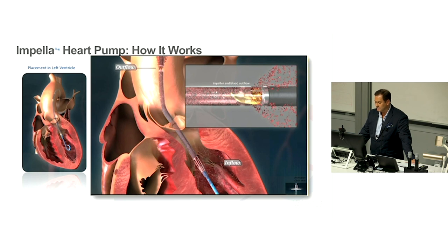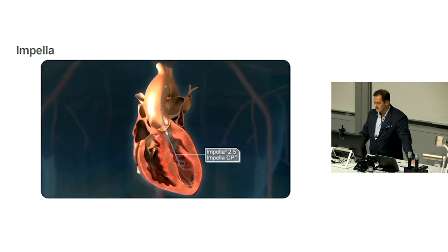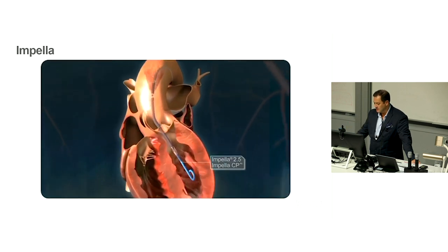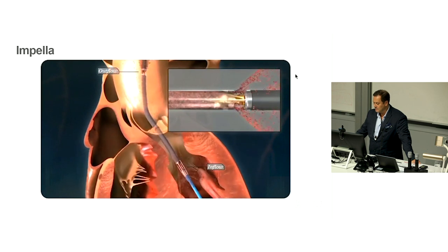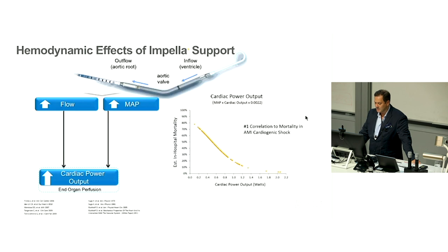This is how the pump works. The pigtail sits in the left ventricle, spans the aortic valve, and the motor outlet sits in the ascending aorta. Not much different to an impeller in a fish tank — it takes blood out of the ventricle and pumps it into the aorta through a competent valve. Blood is sucked in from the ventricle and expelled into the ascending aorta.